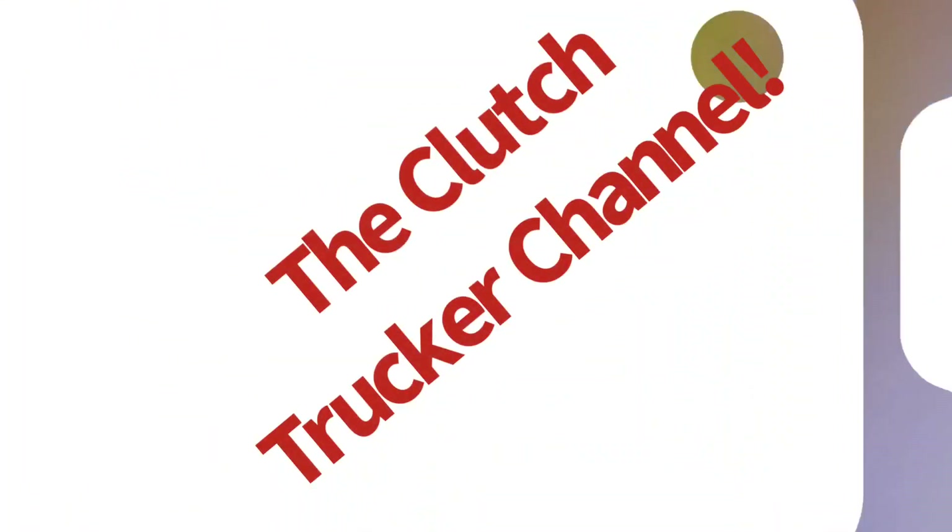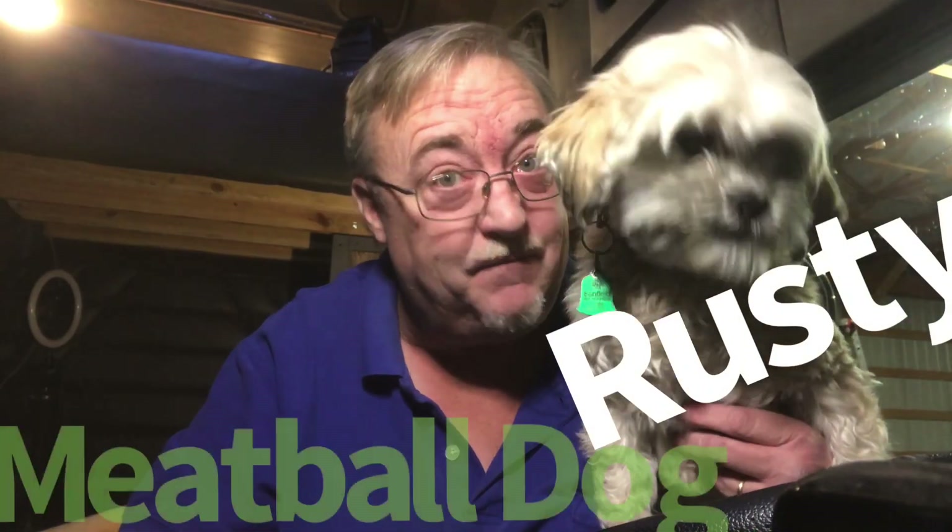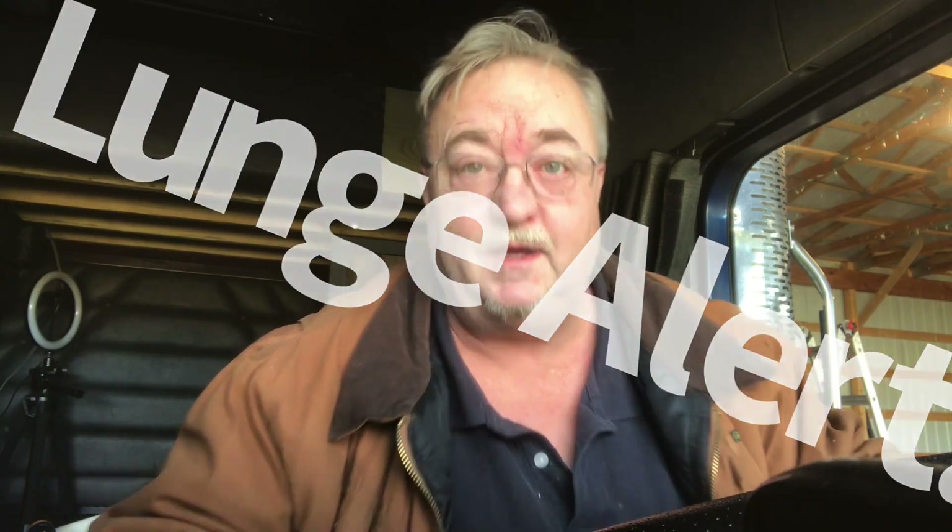Putting the finishing touches on the upstairs nightstand and upstairs closet, all on this episode of the Clutch Trucker Channel! Clutch Trucker filmed before a live and fuzzy studio audience — that is Rusty, the world-famous repulled dog. Hey YouTube, Clutch Trucker here, thanks for tuning in to another edition of the Clutch Trucker Channel.